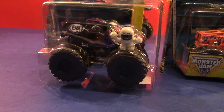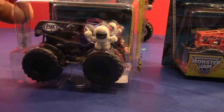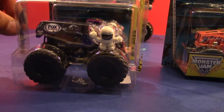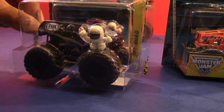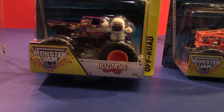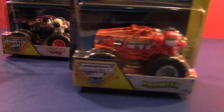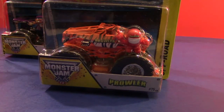Welcome back to another show. We got three monster trucks today: Cletus — he's missing his back cover, I got this at a steal, super cheap, like $2.99, couldn't pass it up — we also got Bad News Travels Fast and Prowler. Let's open these up.